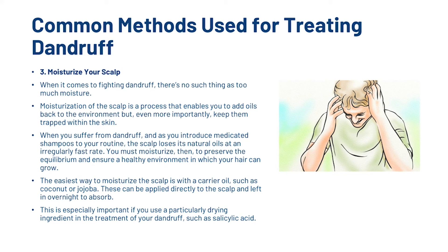The third step is to moisturise your scalp. When it comes to fighting dandruff, there's no such thing as too much moisture. Moisturisation enables you to add oils back to the scalp environment and, more importantly, keep them trapped within the skin. When you suffer from dandruff and introduce medicated shampoos to your routine, the scalp loses its natural oils at an irregularly fast rate. The easiest way to moisturise the scalp is with a carrier oil such as coconut or jojoba, applied directly to the scalp and left in overnight to absorb. This is especially important if you use a particularly drying ingredient like salicylic acid.